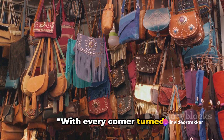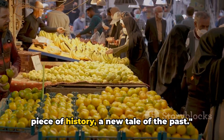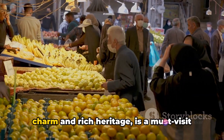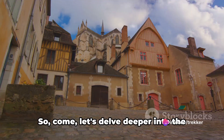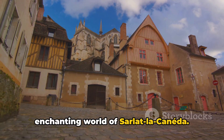With every corner turned, Sarlat-la-Canéda surprises you with a new piece of history, a new tale of the past. This medieval marvel, with its timeless charm and rich heritage, is a must-visit for any history or architecture enthusiast. So come, let's delve deeper into the enchanting world of Sarlat-la-Canéda.